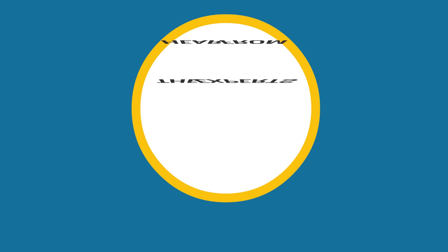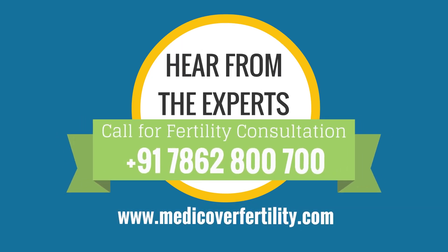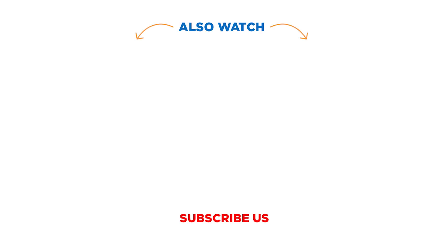Thank you for watching this video. If you have any questions regarding normal sperm count, you can drop your question in the comment section or call us on 7862-800700. Do subscribe to our channel for more informative videos.